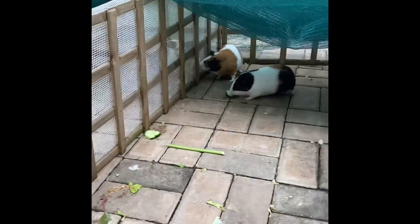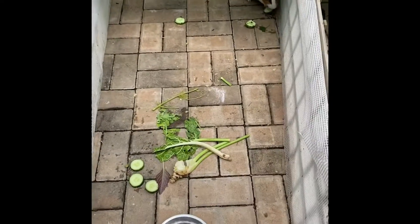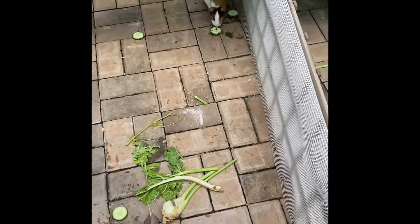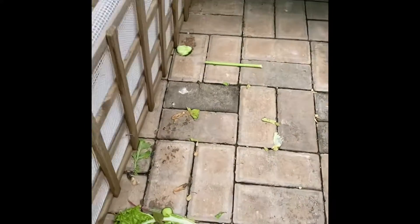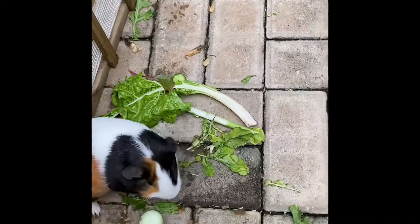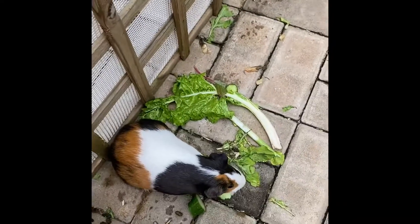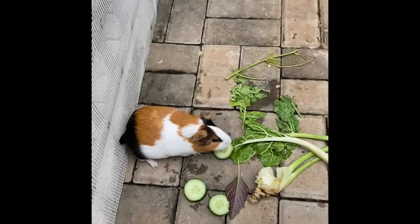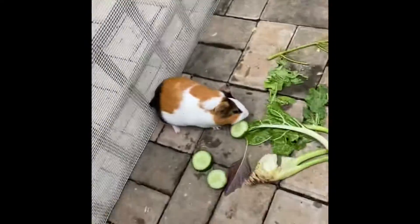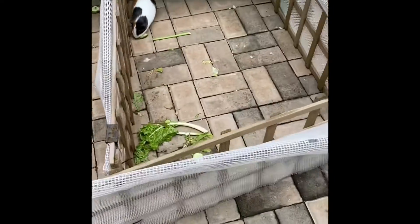All these guinea pigs have their different cages. We have to separate them because at the beginning we had a boy and a girl and didn't know it. When the babies were born, one was a boy and the other was a girl, and the boys fight. So we can't let Coco and Icky together or they'll still fight.